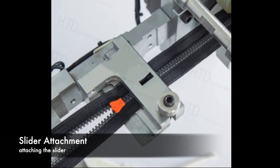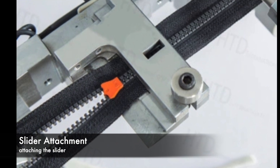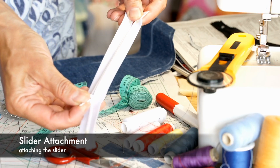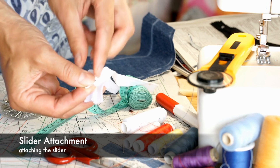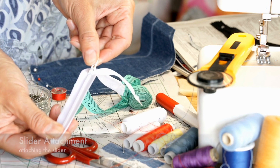The final step involves attaching the slider, which enables the user to open and close the zipper with ease. The slider is carefully engineered to mesh perfectly with the teeth, providing smooth operation.